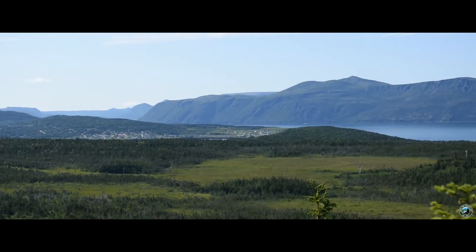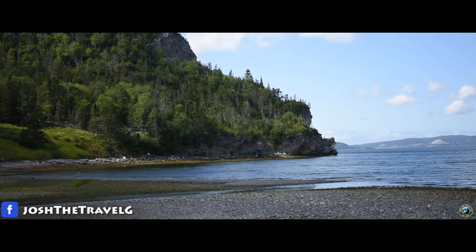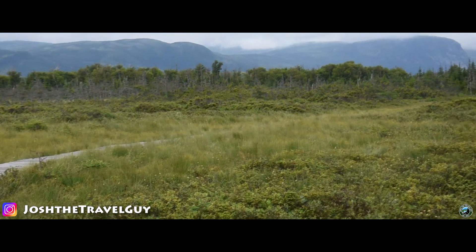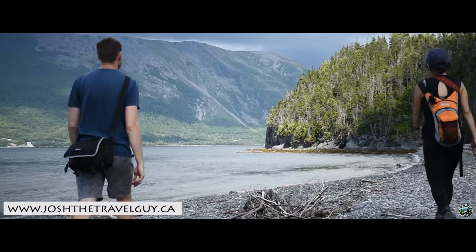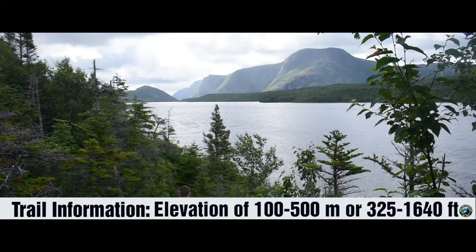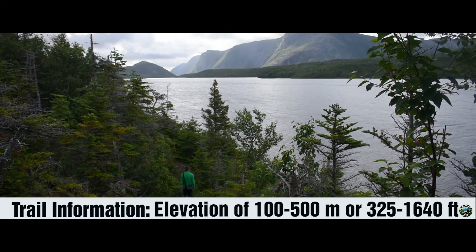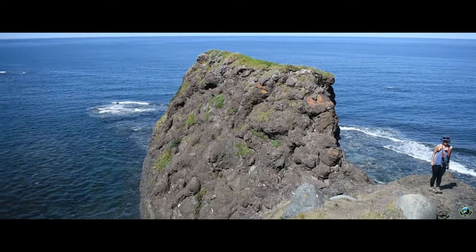Gros Morne National Park is a place for all people. With 20 trails to choose from, hikers of all skill levels will find a place they can explore and enjoy. Eight of these 20 trails are rated as moderate, and those are the trails we're going to focus on today. According to Parks Canada, a moderate-rated trail is gently rolling with short steep sections, with elevation gains of 100 to 500 meters or 325 to 1,640 feet. We're going to count down the trails beginning with the shortest and working our way to the longest.